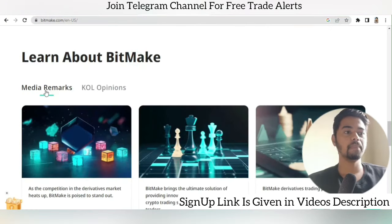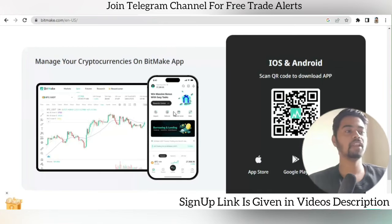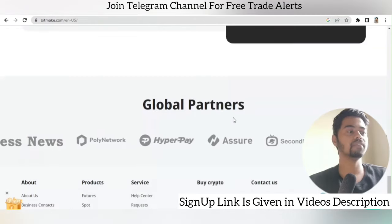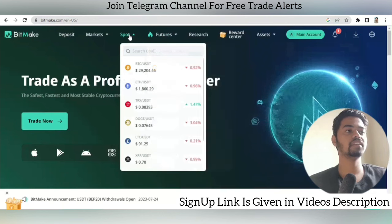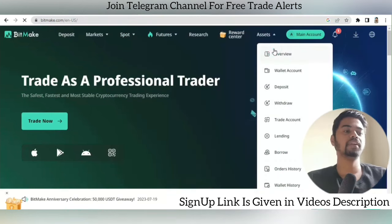You can also learn about BitMEK through media remarks and KOL opinions. The BitMEK app is available on Play Store, App Store, and as an Android APK from the website. You can also see global partners who are partnered with BitMEK. This is a complete interface overview of BitMEK. Now let's move to the trading features.